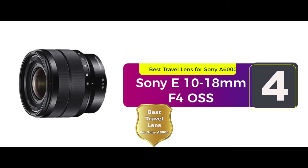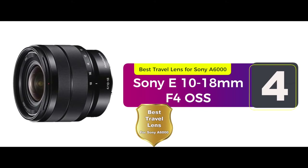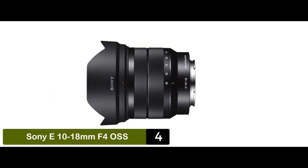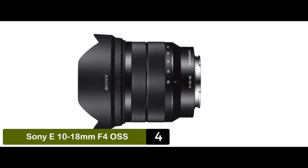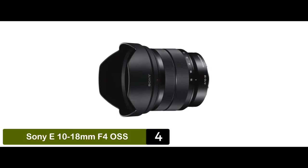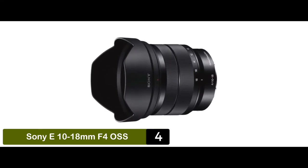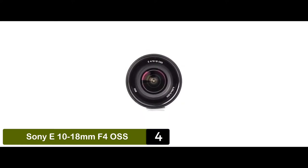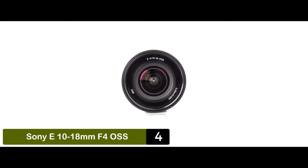Next, we have the best travel lens for Sony A6000: the Sony E10-18mm f4 OSS. This is definitely the best travel lens, as it offers a compact and lightweight design which is convenient to carry on your trips. One other special feature is that it offers more details than most other products, helping capture even the smallest details on your subject. Moreover, the minimum focal length is up to 10mm, which means you can expect the perfect focusing mechanism.